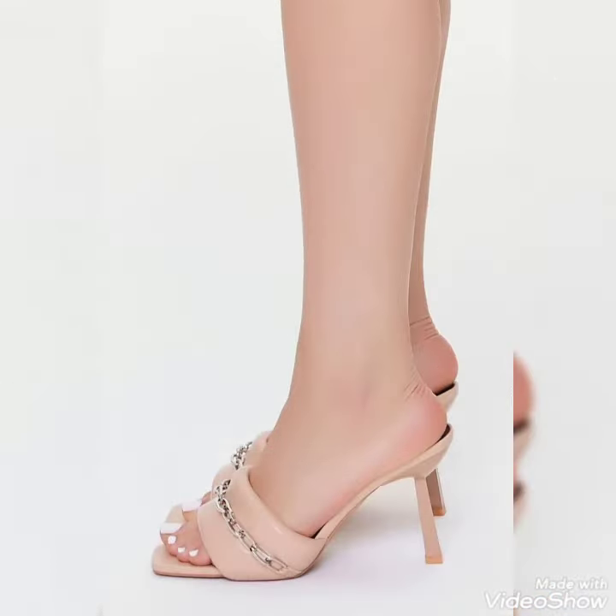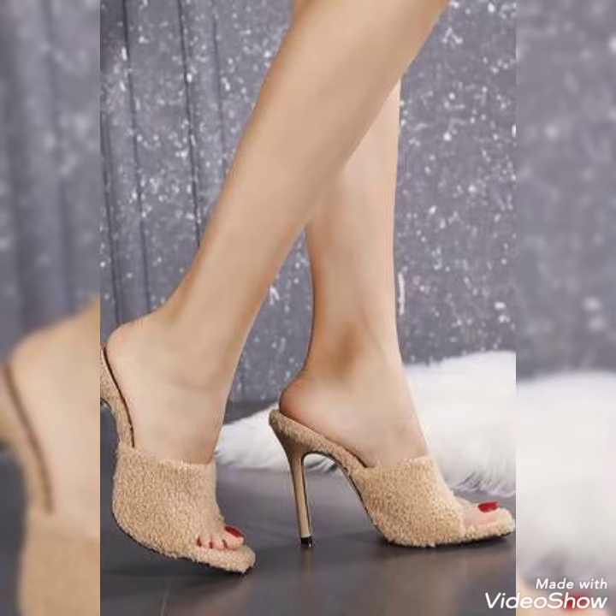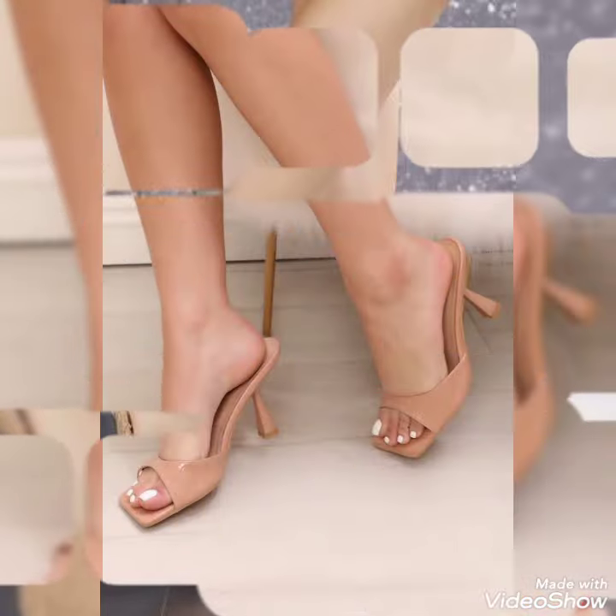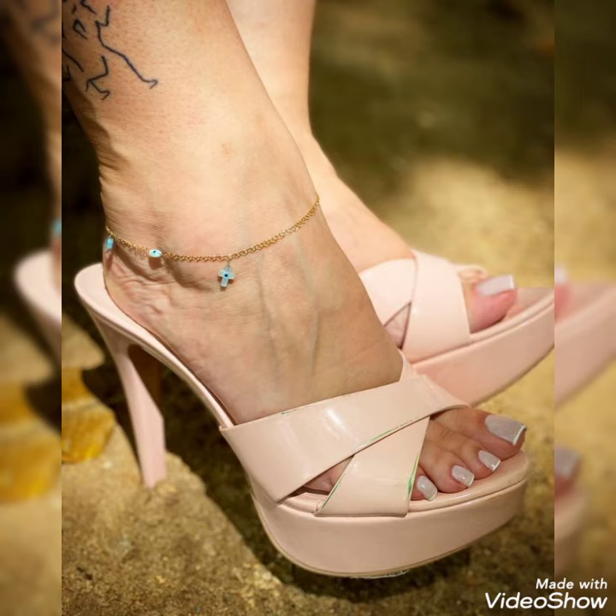So friends, you can buy this shoe from Amazon.com. If you love my video then like, share and subscribe to my YouTube channel. Also share my video with your friends. Please support my channel. Thanks for watching. Take care. Goodbye.